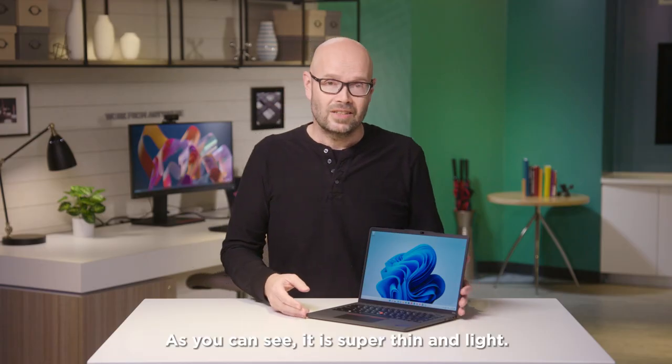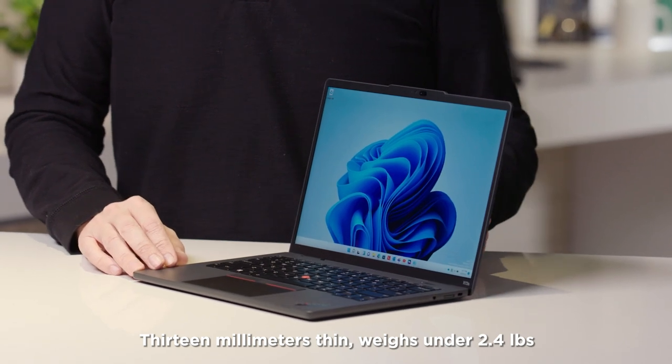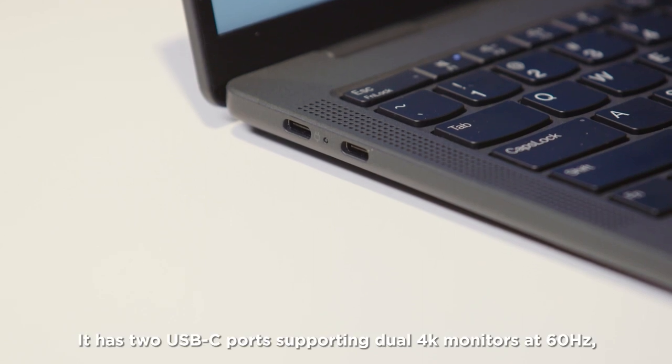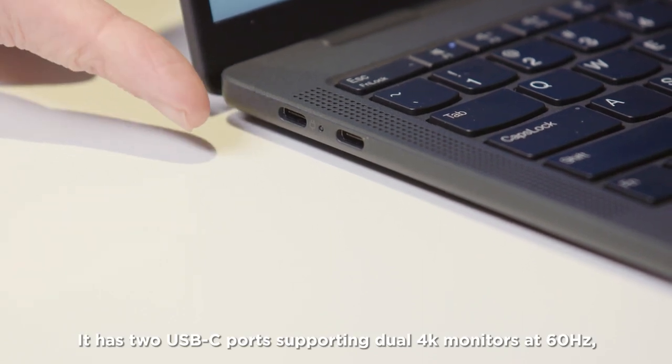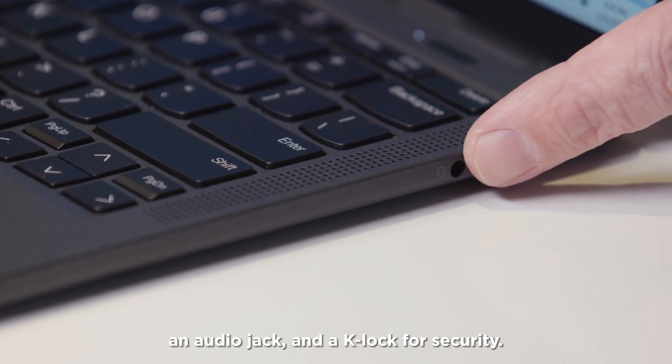As you can see, it is super thin and light — 13 millimeters thin, weighs under 2.4 pounds, and it's fanless with no moving parts. It has two USB-C ports supporting dual 4K monitors at 60Hz, an audio jack, and a K-lock for security.